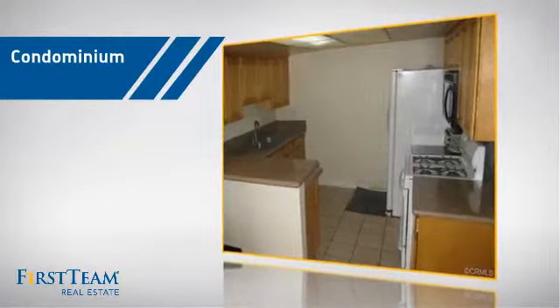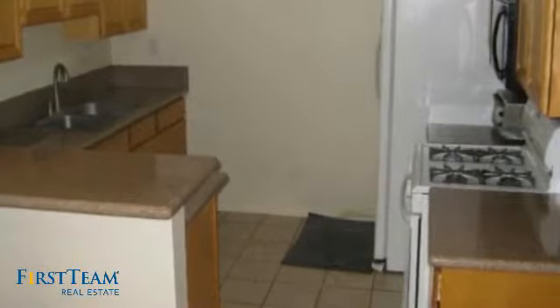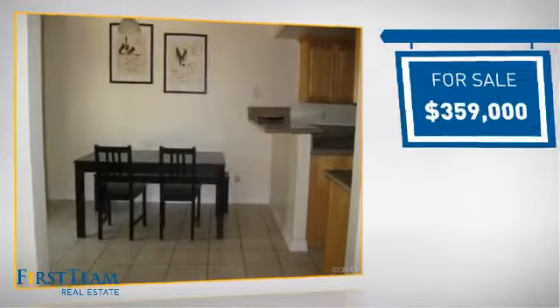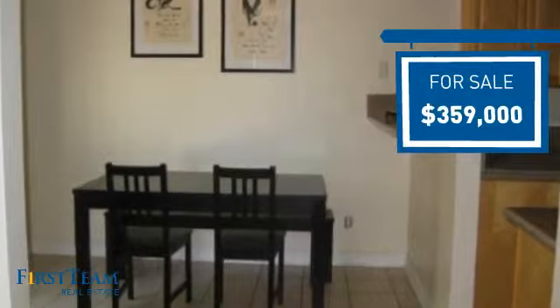This condominium is a great choice for those who want the privacy and easy maintenance of condo living, and it's located in the Garden Grove area. Currently listed at just over $350,000, it offers an excellent value for the area.